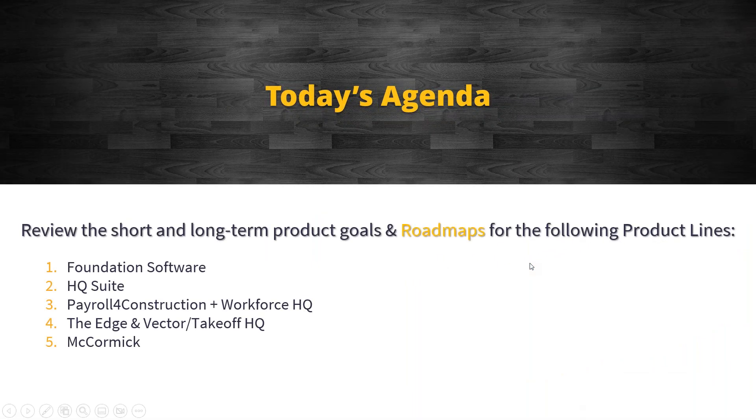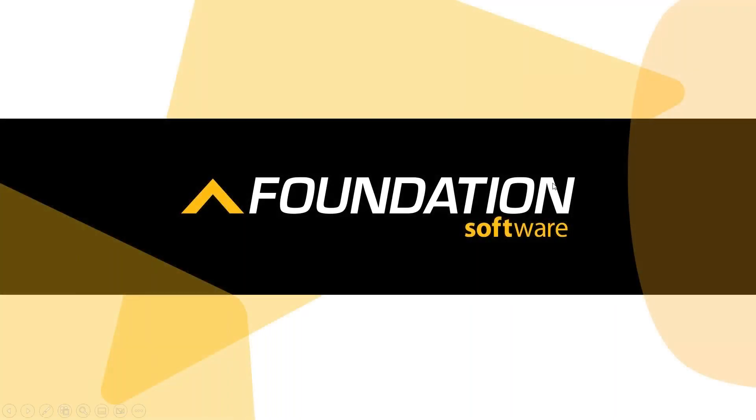For today's agenda, we're going to look at the short and long-term product goals via roadmaps for the following product lines. First we'll take you through Foundation Software, then follow that up with the HQ product suite. Then we'll look at Payroll for Construction in combination with Workforce HQ, which is our newest product release in 2023. Then we'll look at Edge Estimating software, and wrap things up with McCormick Estimating software.